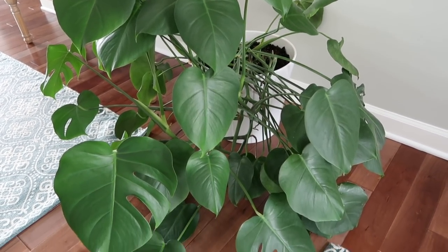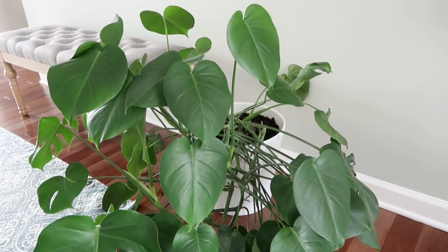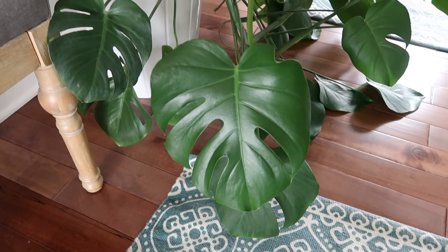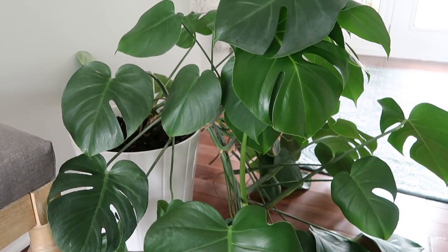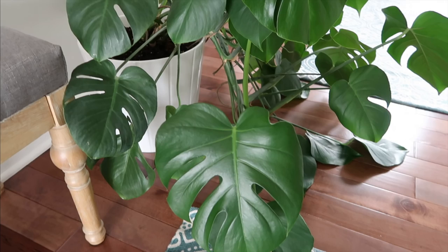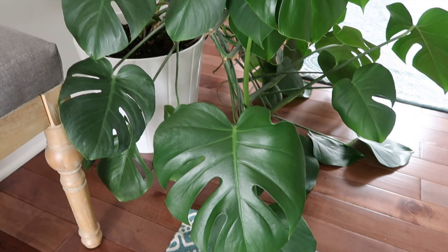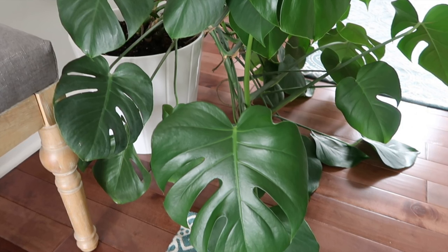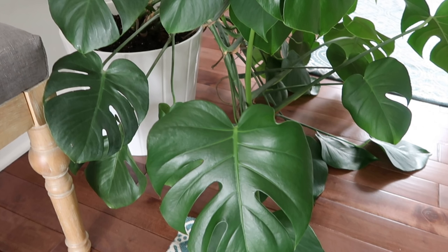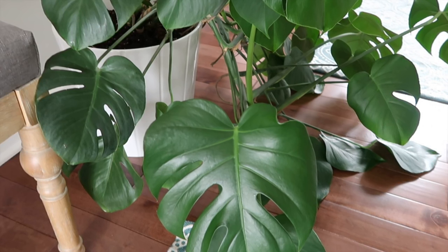Starting in my entryway with my monstera deliciosa, also known as a Swiss cheese plant because of the holes in the leaves. These are very low maintenance and easy to grow, but they get very large so make sure you have enough room. Mine has grown a ton in the two and a half years since I got it. They actually grow away from sunlight and don't like direct sunlight. I turn my plants about a quarter of the way each week so they don't lean — a tip I learned from a viewer. The more mature they are, the more holes the leaves will have.